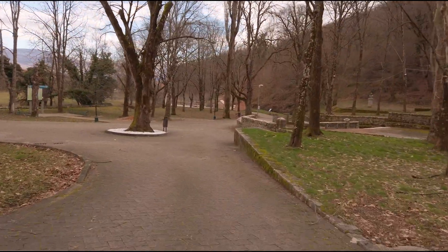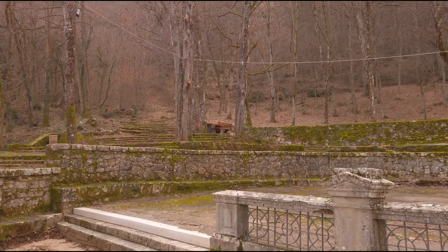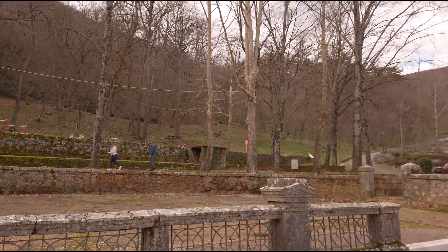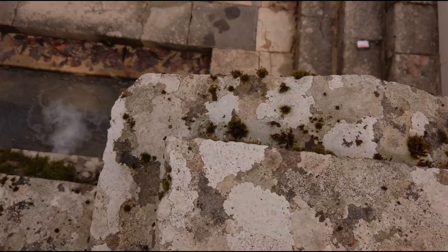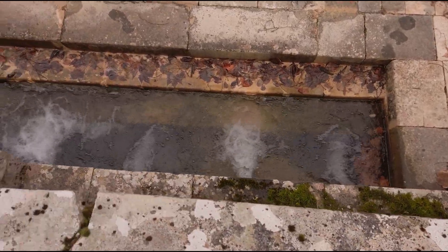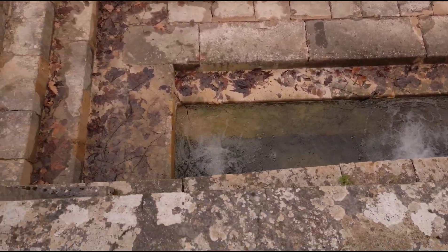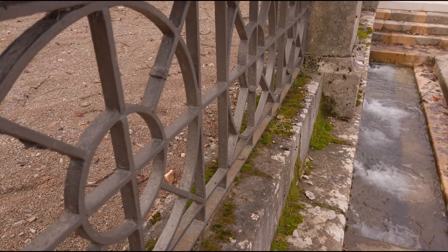Reason number two to visit Vrlika is the Vrlička Česma. Česma means fountain. This place was very important in the past — people came here to get drinking water, but it also had great social significance. Locals would gather here for socializing and dancing the popular Vrličko Kolo, a traditional dance from Vrlika. Many romances also happened right here.